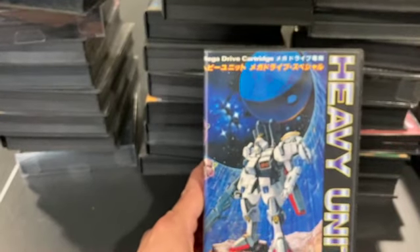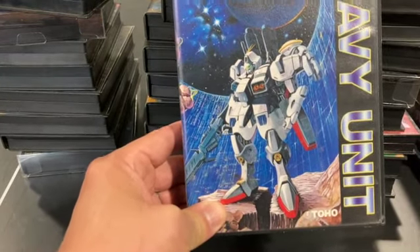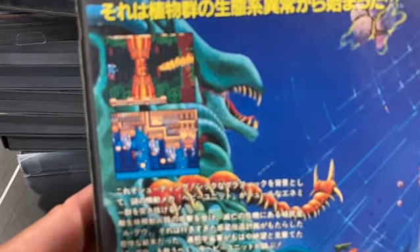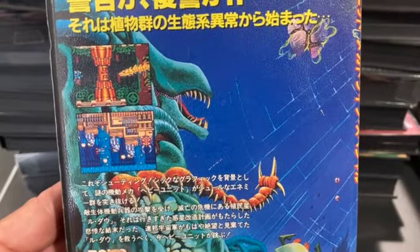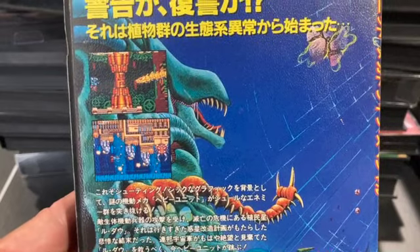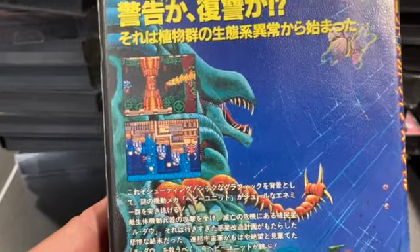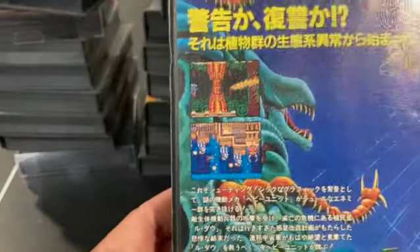Heavy Units is another Mega Drive shooter with a cool cover — the cover is the best part about this game. I think something about it just doesn't make it enjoyable to play. You get through two stages and kind of get tired of the tricks it throws at you. I can't really describe it — it's not great, not horrible, but I never really thought it was any fun.